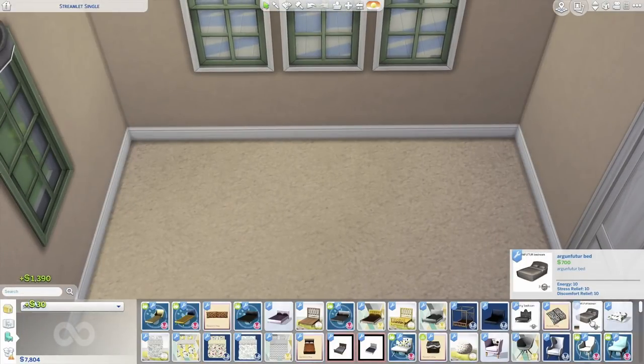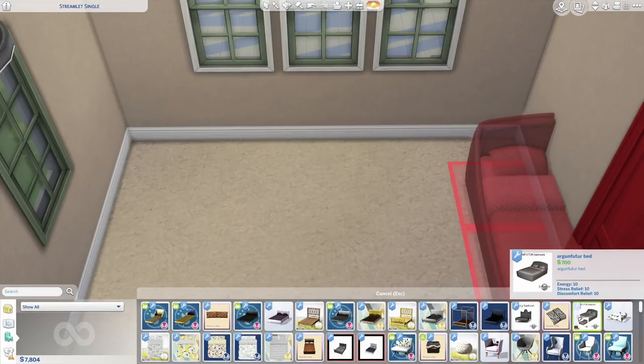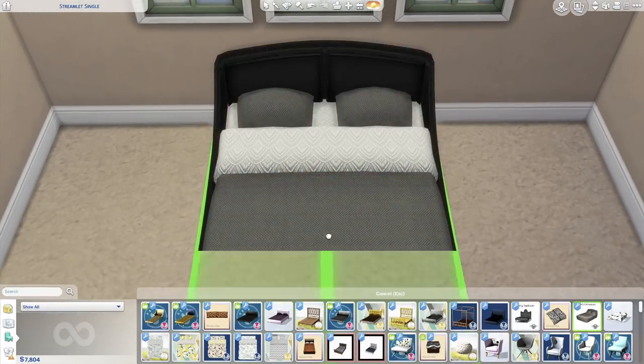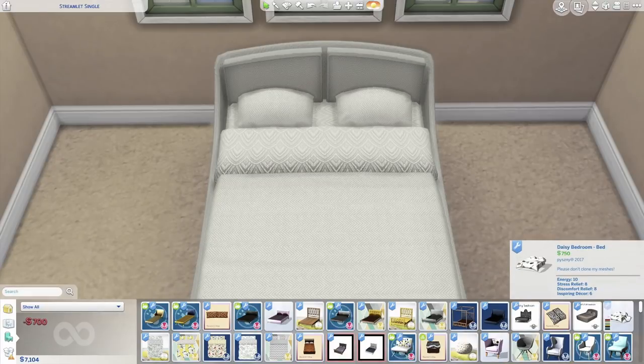This is another John Sims set — the Argan Future bed. In the pictures I was intrigued, but looking at it in person there's just something about it I'm not a big fan of.